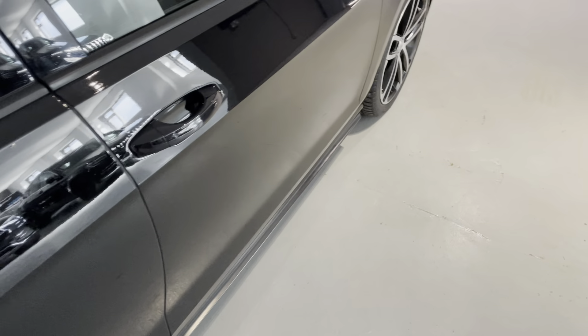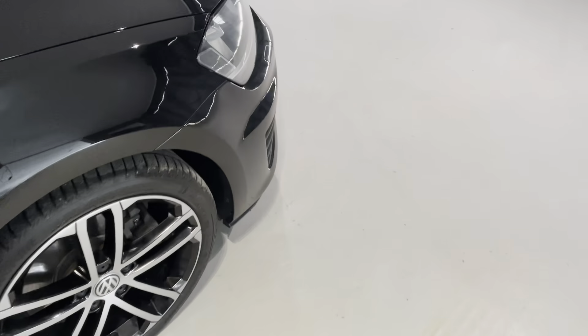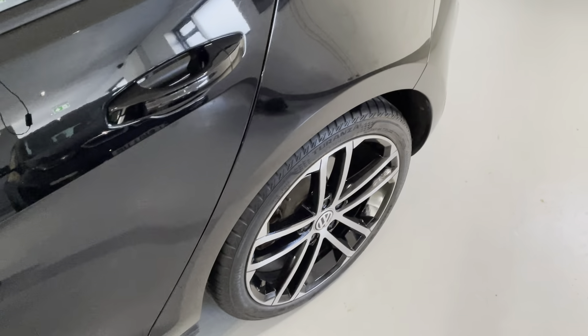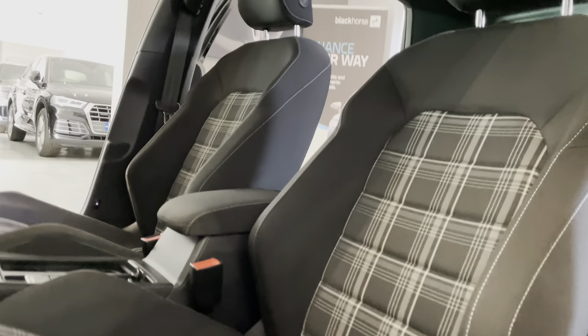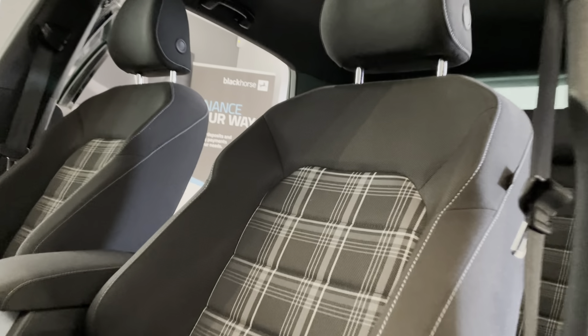So let's have a look inside — I'll open up all the doors and then we'll go around to the passenger side. I'll show you these iconic grey tartan seats, like I mentioned before, very comfortable and also very sporty — they hold you in place perfectly and they are, as you can see, in great condition.